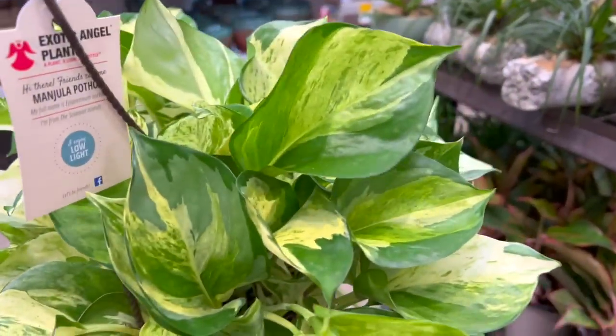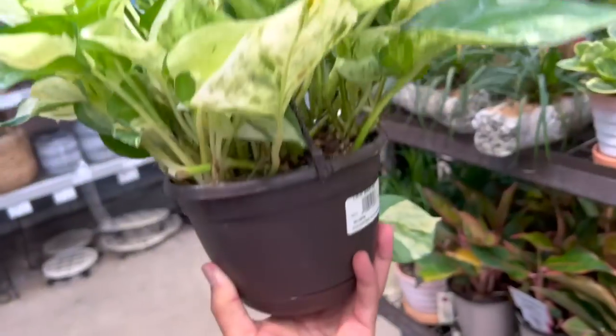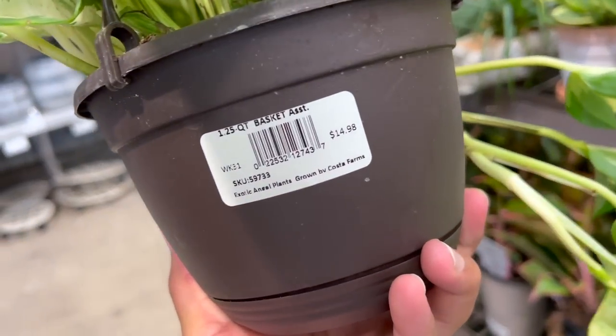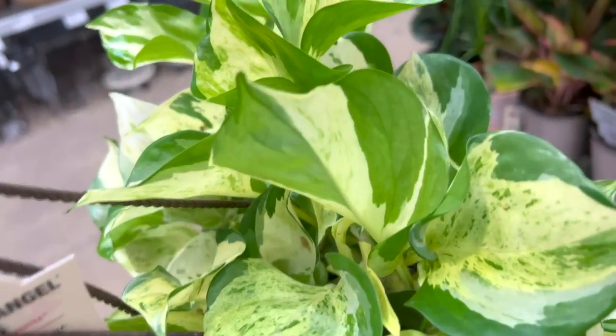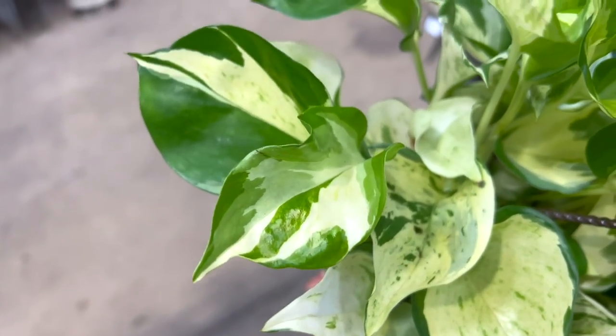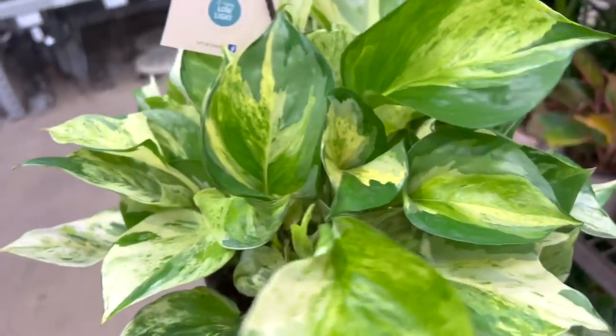Look what I just found — this beautiful Manjula pothos at Home Depot, and they have so many good plants! I honestly want to take it, but I already have one. I'm not gonna take it because I can just propagate my own. Just look at that — I just want to admire the beauty.